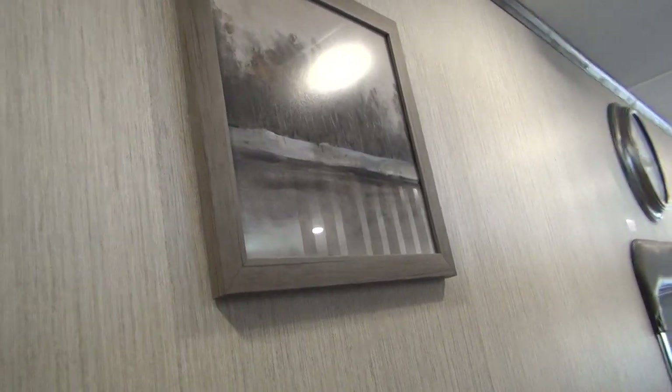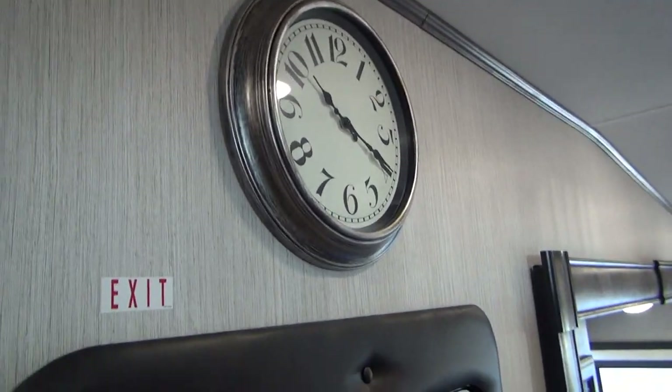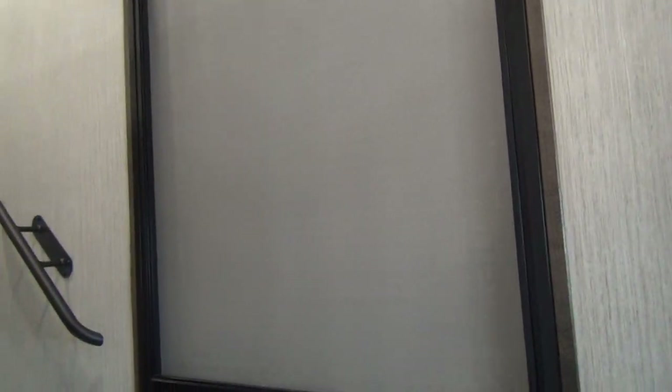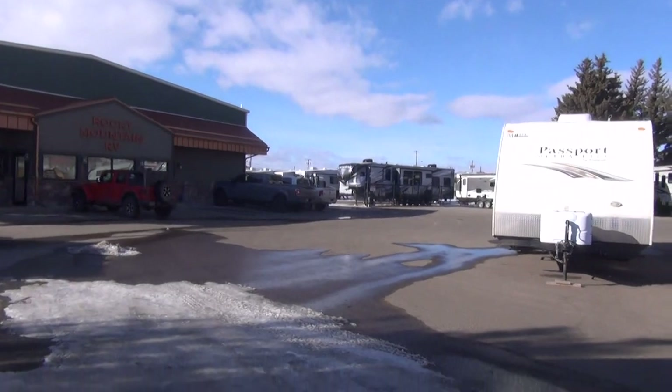Overall, I'm pretty happy with the way the interior is done. Sandpiper spent time on little things — a picture frame on the wall, a nice handrail, a little clock over the door. Anybody can build a box with some beds in it, but companies that spend a little extra time on detail make the difference. Stepping outside, the entry door is extra wide — about 34 to 36 inches — not your standard skinny RV door.